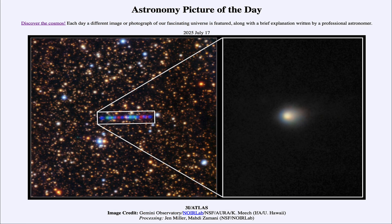That was our picture of the day for July 17th of 2025, titled 3i Atlas. We'll be back again tomorrow for the next picture. Until then, have a great day everyone and I will see you in class.